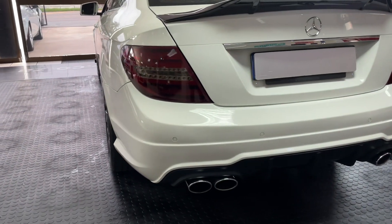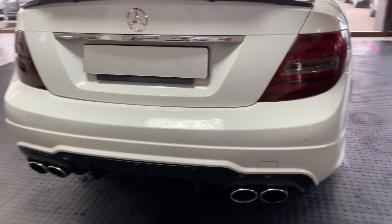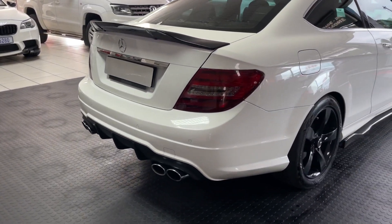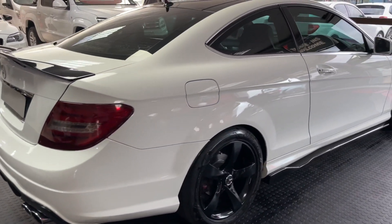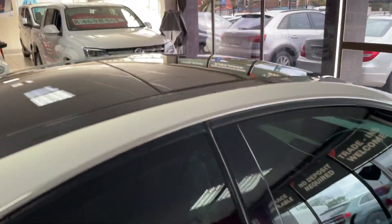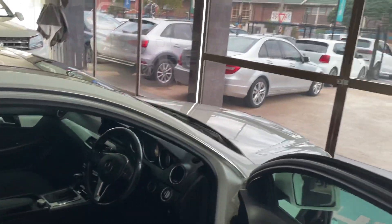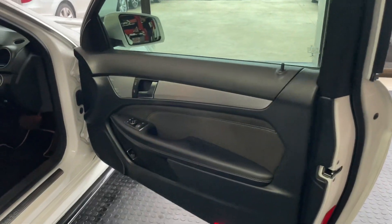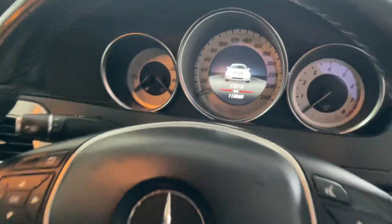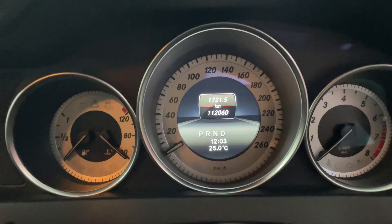Rear PDC, double dual exhaust, got sunroof, current mileage a hundred and twelve thousand kilometers.